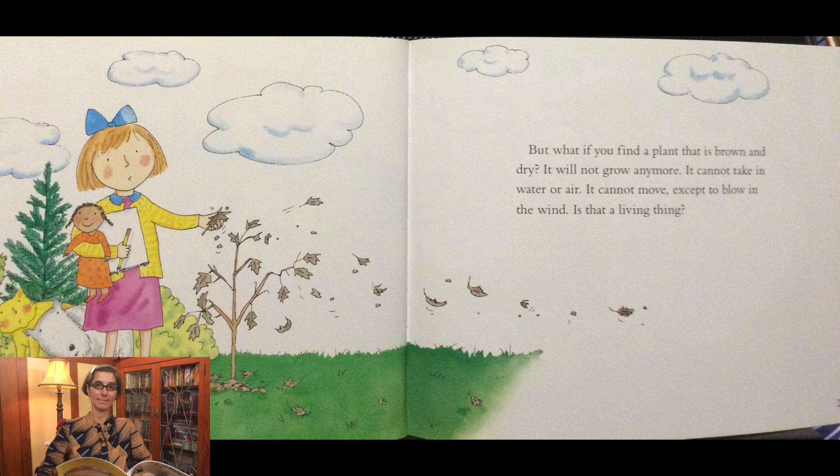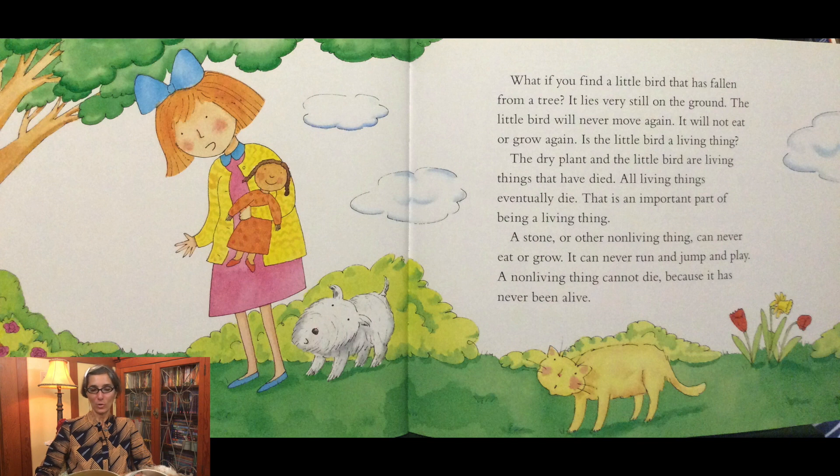Is that a living thing? What do you guys think? What if you find a little bird that has fallen from a tree? It lies very still on the ground. The little bird will never move again. It will not eat or grow again. The dry plant and the little bird are living things that have died. All living things eventually die. This is an important part of being a living thing. A stone or other non-living thing can never eat or grow. It can never run and jump and play. A non-living thing cannot die because it has never been alive.